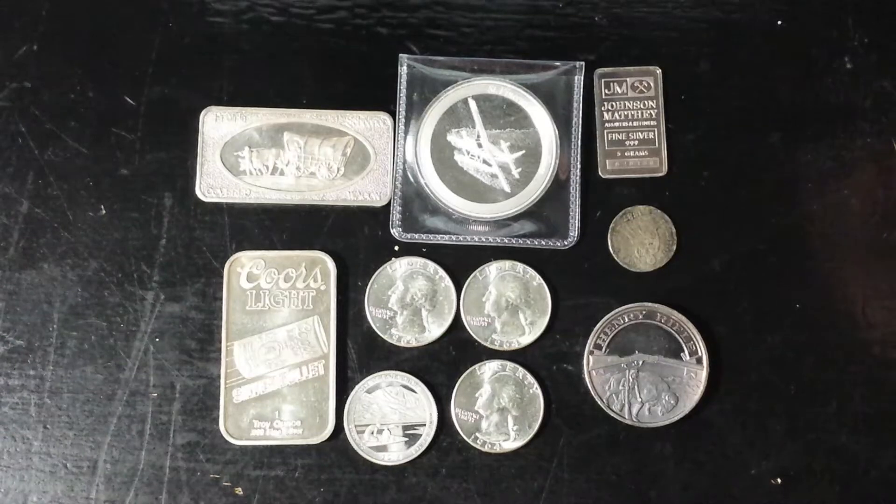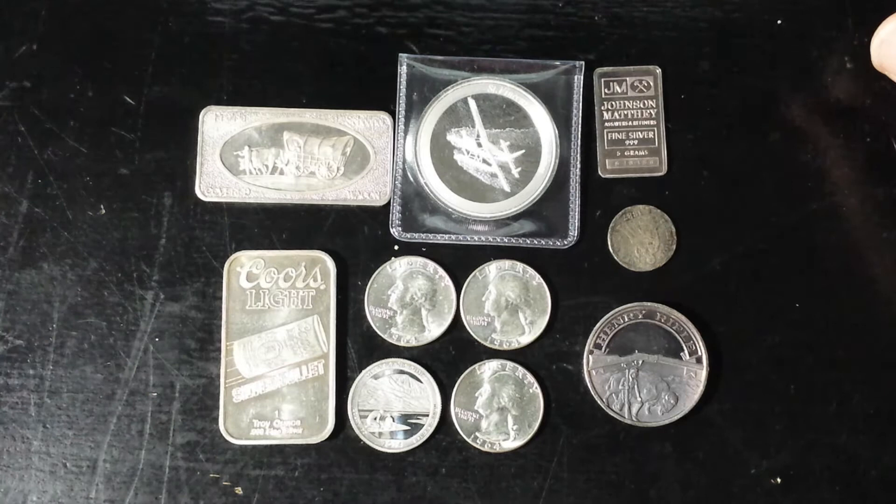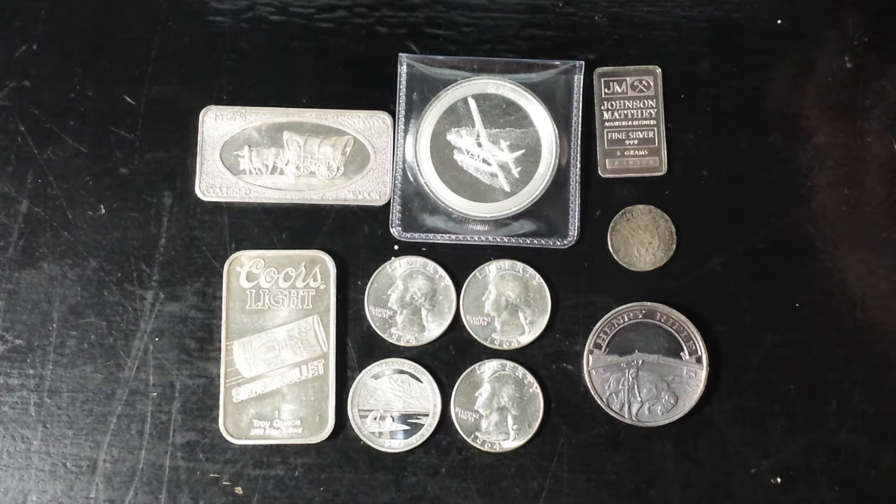Greetings YouTube, BigSilverBear here, coming back to you with another video showcasing today some of my latest finds from my local coin shop. You'll want to hang out for this exciting episode because I do have a few unique, old, and unusual things to show off today, especially if you're a fan of old Winchester rifle goodies. Stay tuned for another exciting episode of BigSilverBear, commercial free.